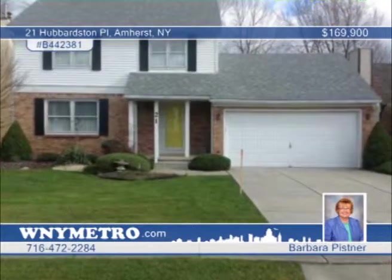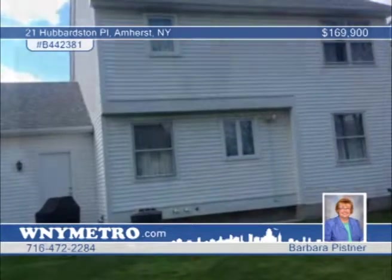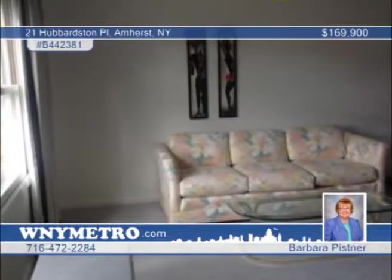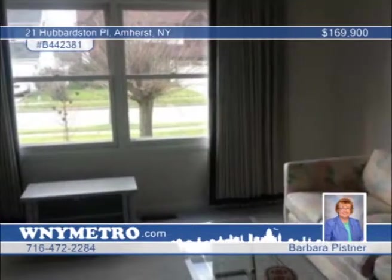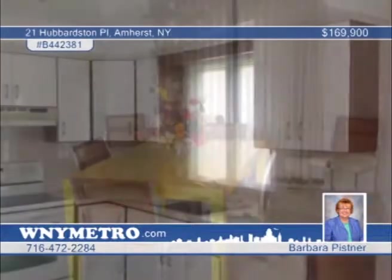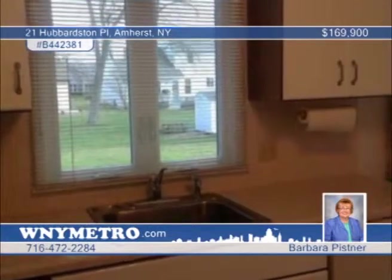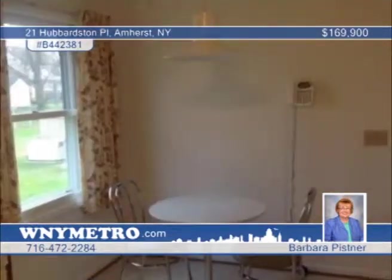Pristine describes this beautifully maintained home in a great, convenient neighborhood. Many updates include newer kitchen, corian countertops, pergo floors, newer bathroom vanities, toilets, ceramic floors, and California-style closets in two bedrooms. The yard has been professionally landscaped, and the furnace and central air were replaced in 2004. Contact Barbara Pistner to set up your private showing.